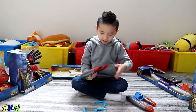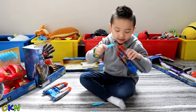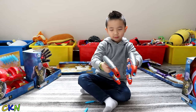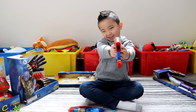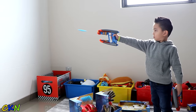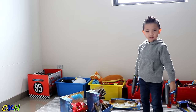Alright. This one. Oh yes, I got it! I'm Star-Lord!